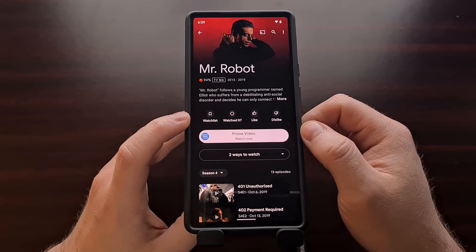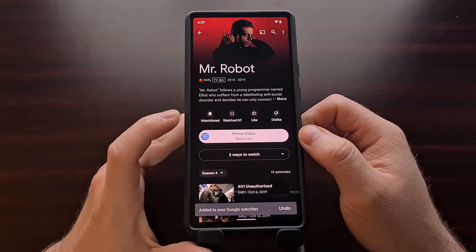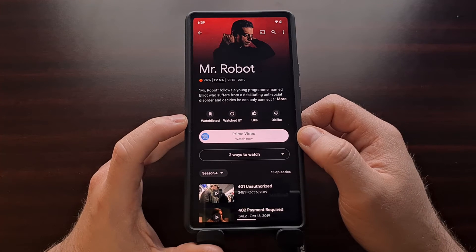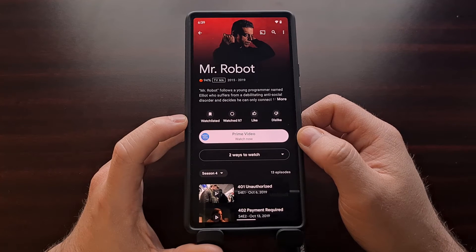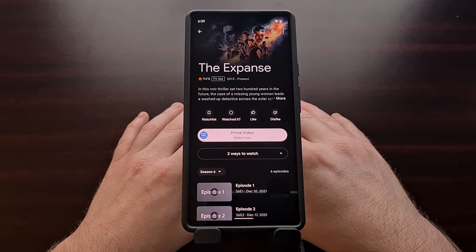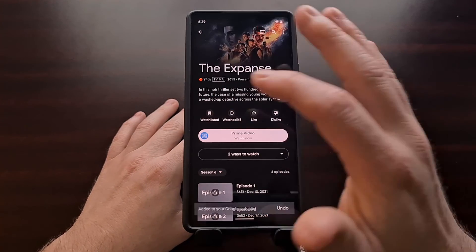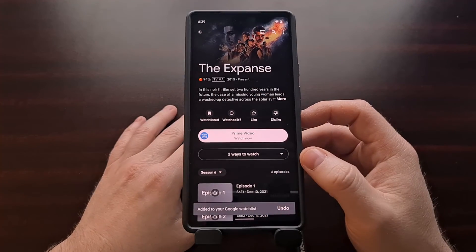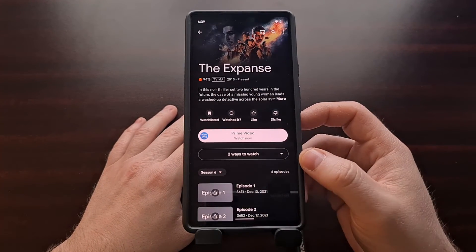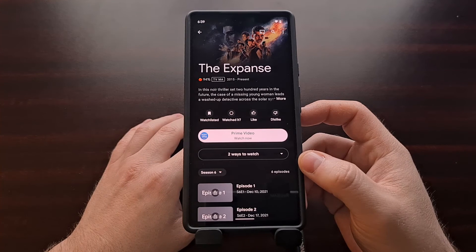You can see there is a watch list icon right here. Tap that icon and you can see the item has been added to your watch list. While not every single movie and show supports this watch list feature, most of them do. All it takes is going in, finding a show or movie that you enjoy, and adding it to the watch list.